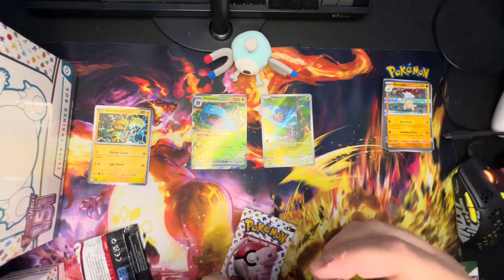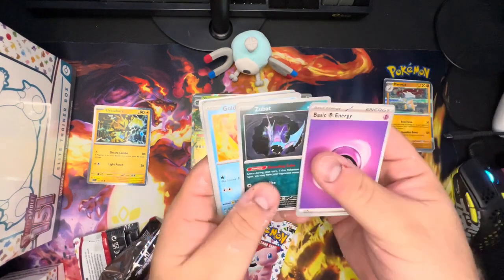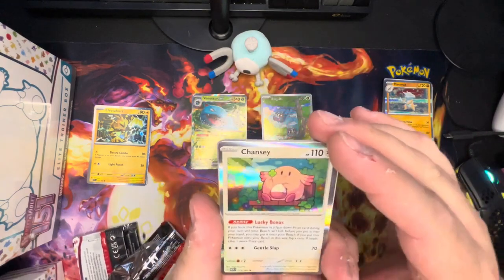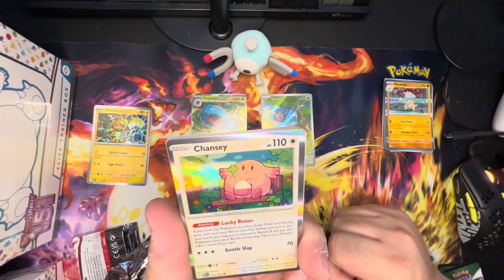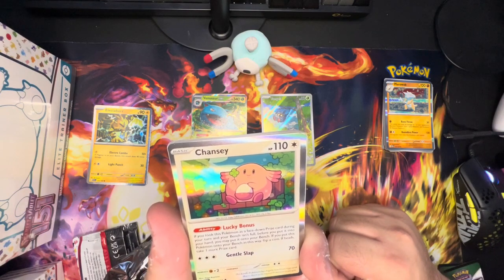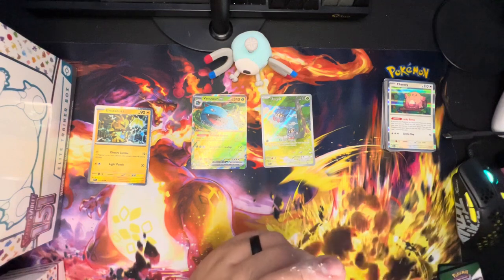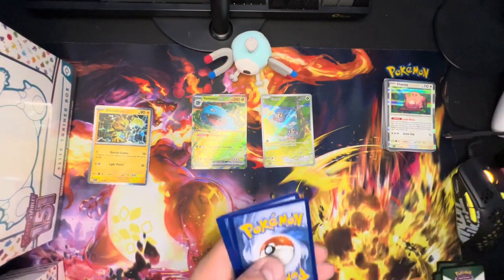Pack three from the Zapdos set — Basic Psychic energy, Zubat, Goldeen, Weepinbell, Gastly, Fearow, Onix, Dragonair, Raticate, Rhyhorn, and Chansey again! So if you take this Pokémon as a face-down prize during your turn and your bench isn't full, you put it on your bench — then flip a coin; if heads, take another prize card! Good lord. And with cards like Heavy Ball, if it's still tournament legal, you could manipulate getting Chansey into your prizes. That could be fun.